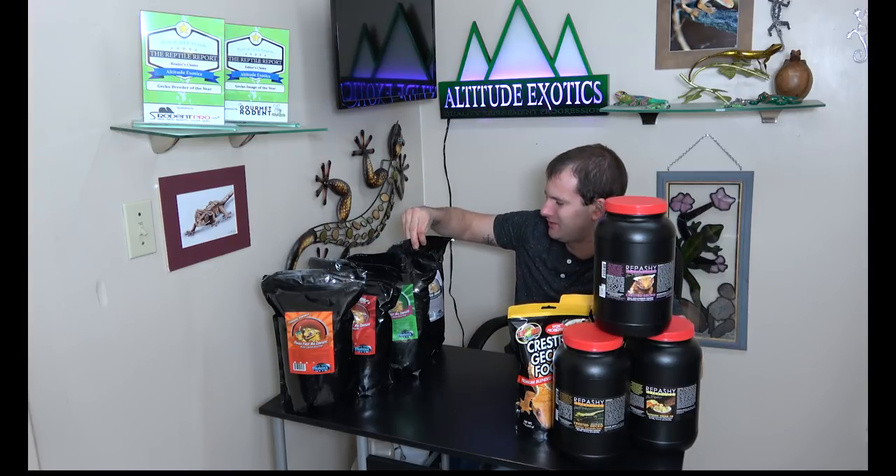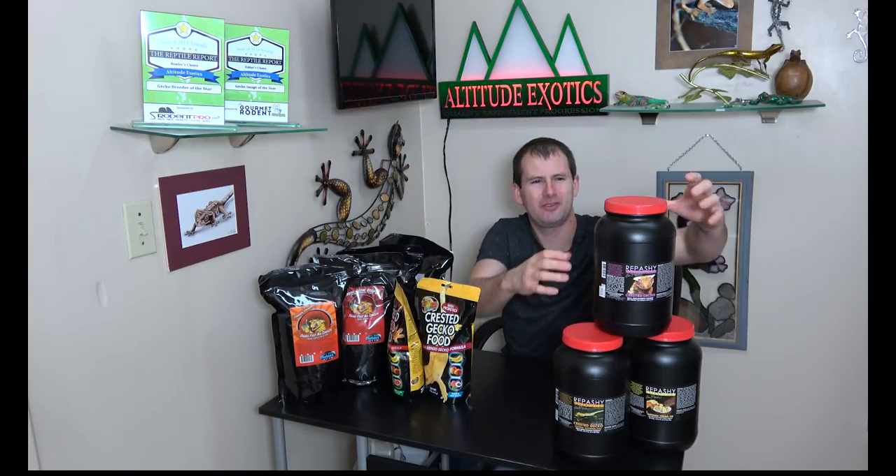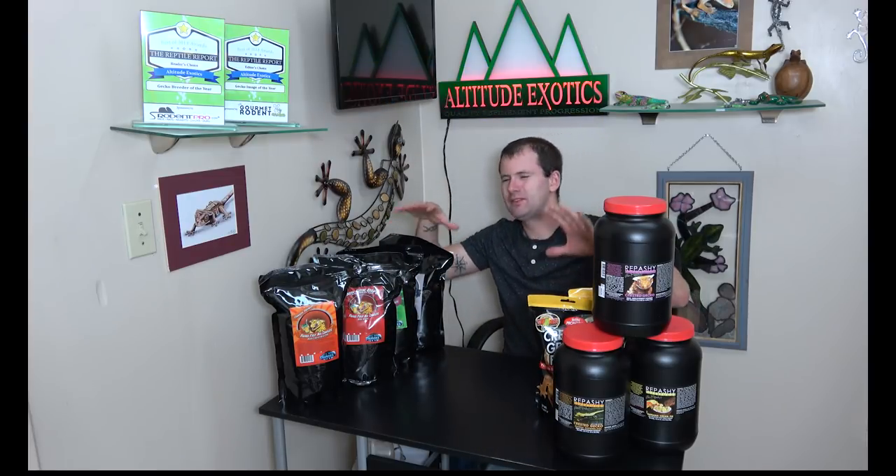Foods in my feeding rotation right now include four flavors of Pangaea — the breeder formula, watermelon, with insects, and papaya — two flavors of the new Zoo Med food, and three flavors of Repashy: the regular CGD, the mango, and the Repashy banana cream pie. Different size geckos in our facility get different foods based on their needs and growth rates, but everything gets variety. It really helps with their feeding response.